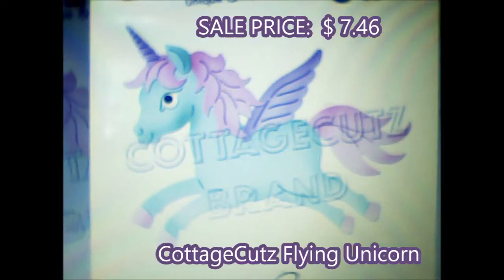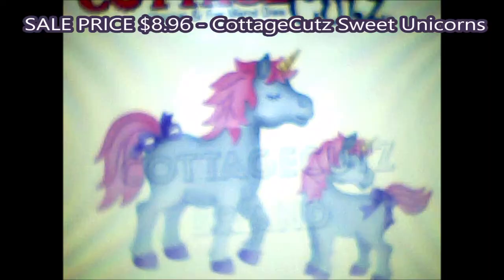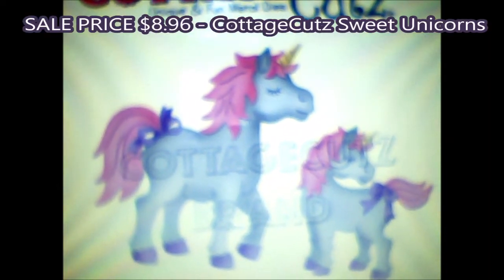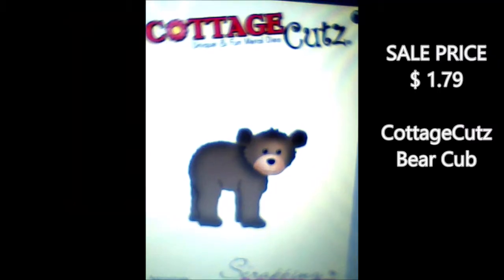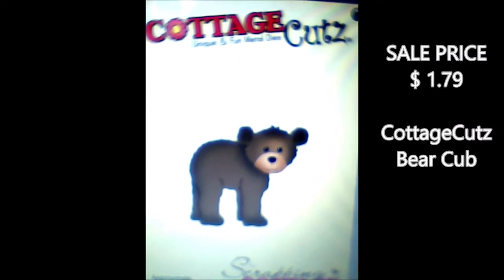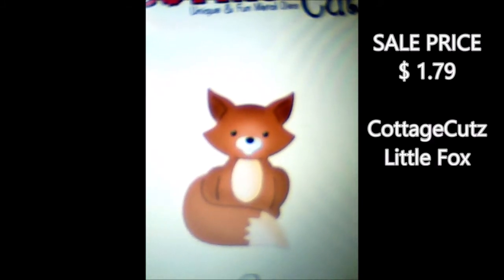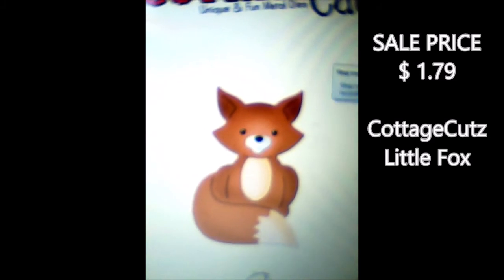My friend Michelle from This and That with Michelle loves unicorns — here's one. She just featured this one on a recent video and it's just $8.96 on sale. Look at this one — it's so cute, it's a bear cub. And this one — I adore foxes. This is a little fox die. The prices are amazing, really.